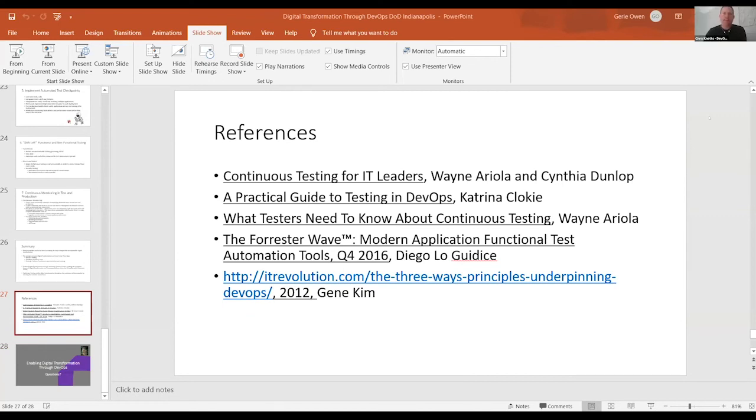Brandon asks: my team is constantly struggling with defining integration tests. Should we mock out external services or hit the real thing? What if the external service is unreliable in QA, causing our tests to be unreliable? Integration testing is always a challenge. It's always best to use the real thing, but you can shift left — mock out the services, use service virtualization. There's going to be some unreliability, but you need to balance that against the early feedback you really need with DevOps.